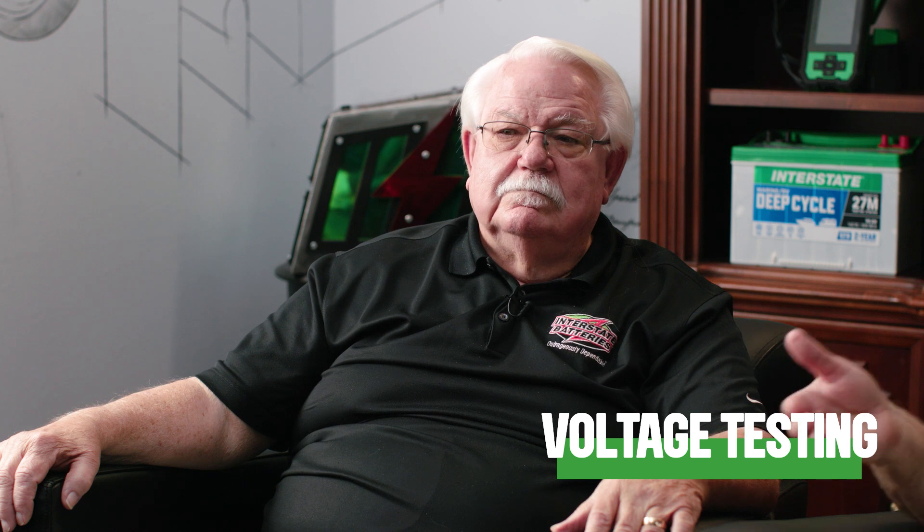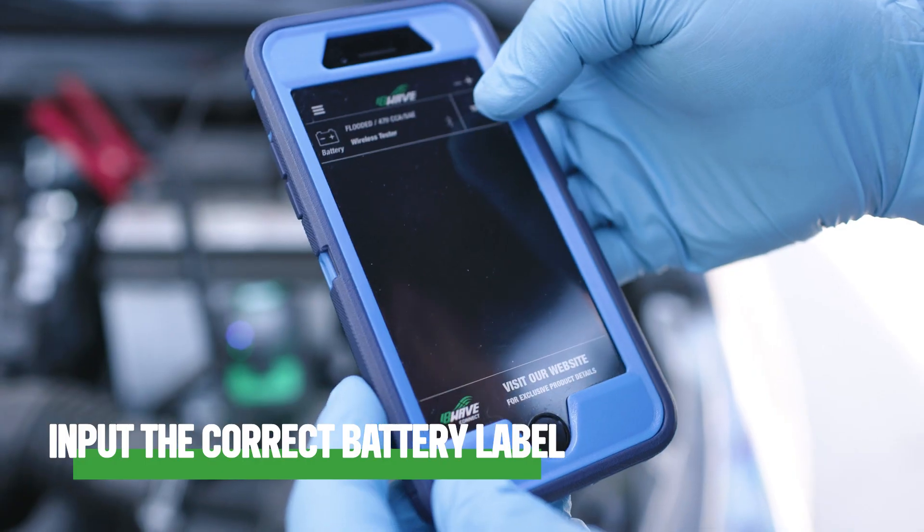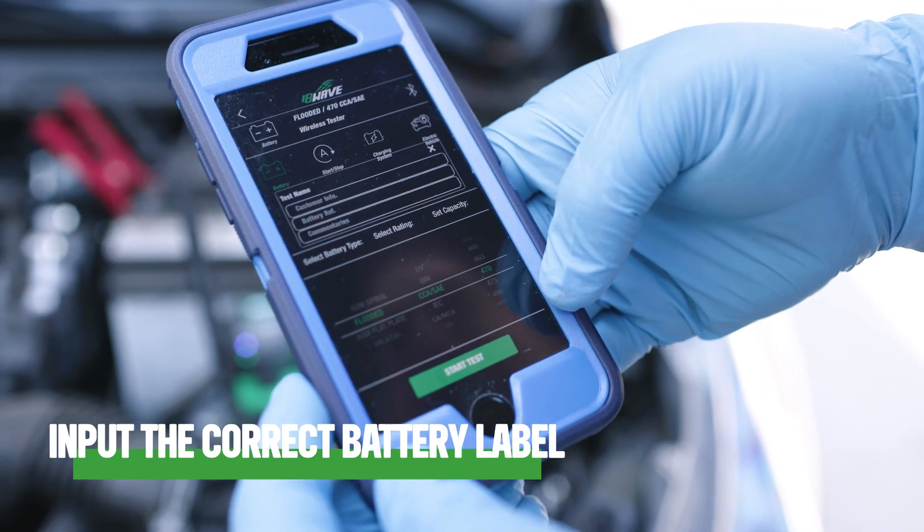This helps technicians make informed decisions regarding maintenance or replacement — and that's an eventuality. When using the IB Wave, there are some tips and tricks to ensure more accurate and reliable results. One essential tip is to input the correct information from the battery label — such as CCA — to ensure accurate testing and the right assessment. Make sure to use the IB Wave properly, following the instructions in the walkthrough video available on the app.